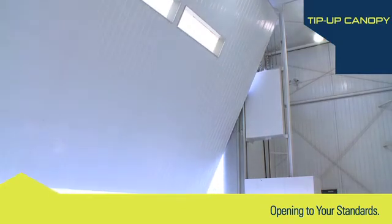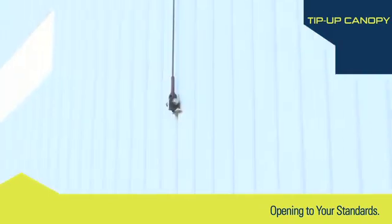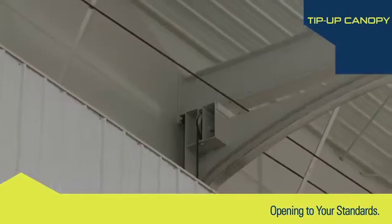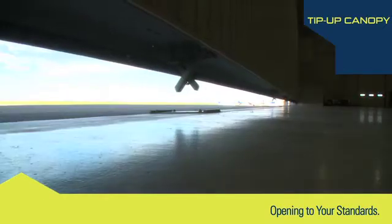Multiple wire rope pickup points attach to the front of the door framing, which run to the counterweight and floor-mounted operator assembly. The wire rope provided has a minimum safety factor of 5 to 1 at each pickup point.